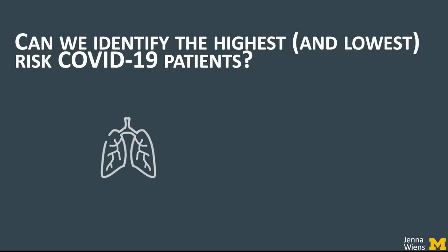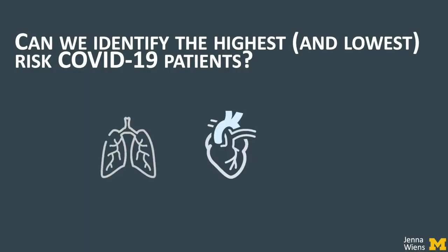Specifically, tools that could help identify patients at greatest risk of complications or adverse outcomes from the disease — for example, those who might need respiratory support including a mechanical ventilator, cardiovascular support, and those who would likely die in the hospital from the disease.